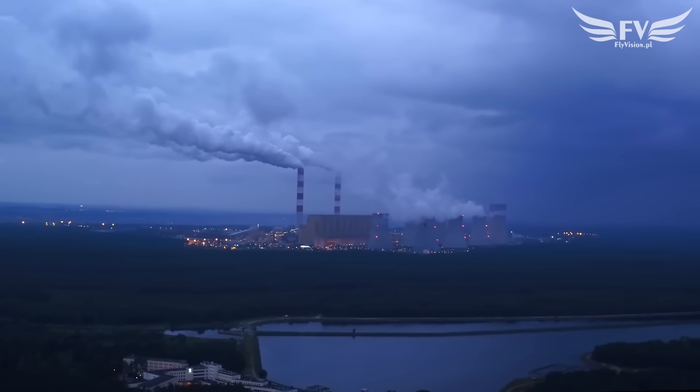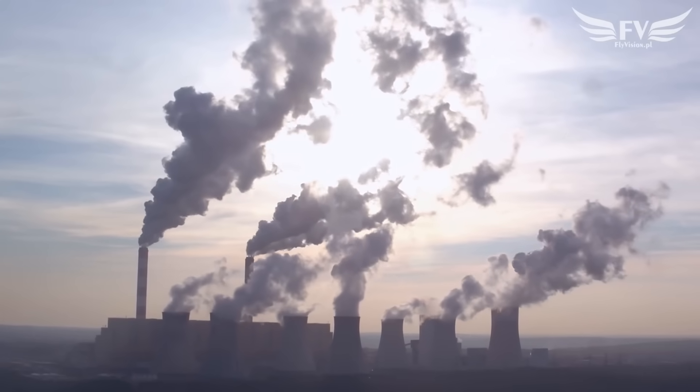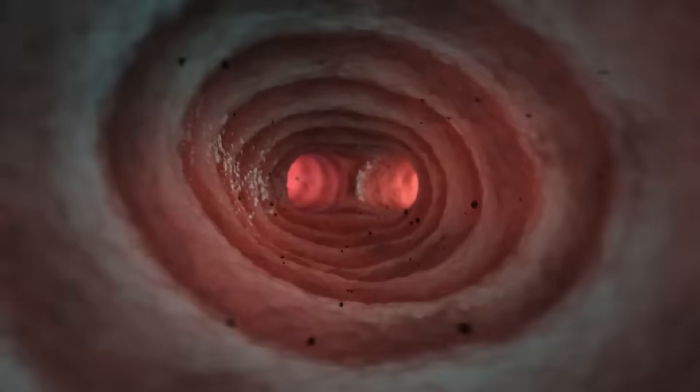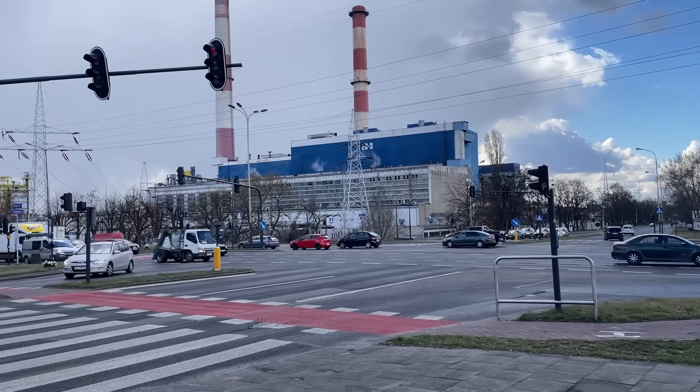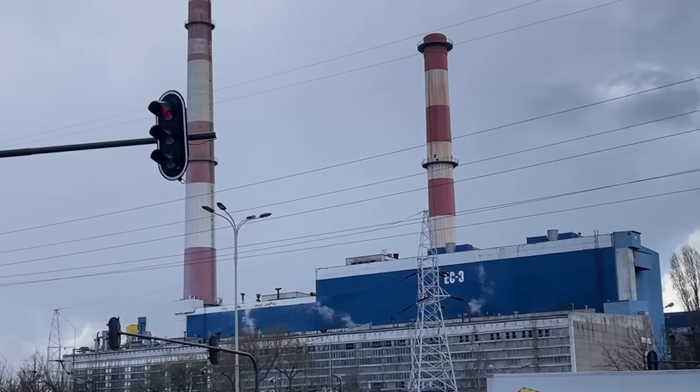Air pollution worldwide is no joke anymore. We smell smoke from a campfire, but we don't feel the invisible killers — microscopic PM2.5 particles that penetrate the lungs and bloodstream, formaldehyde from passing cars, or nitrogen dioxide from power plants. And every year, the situation only gets worse.